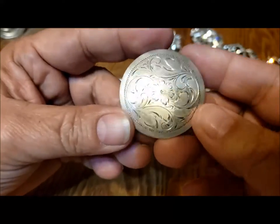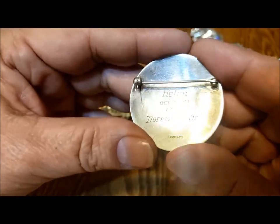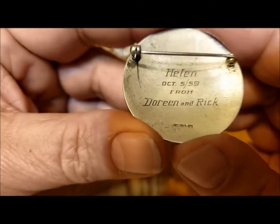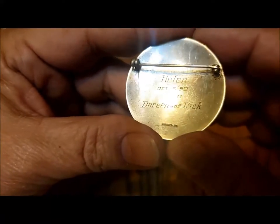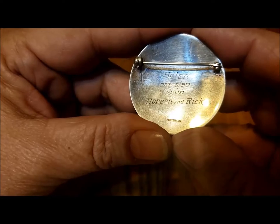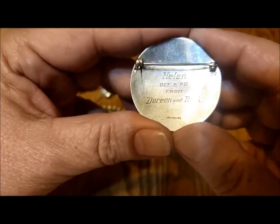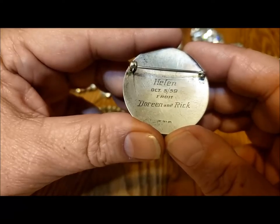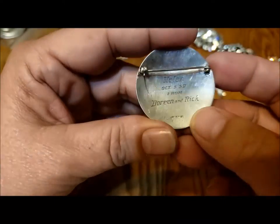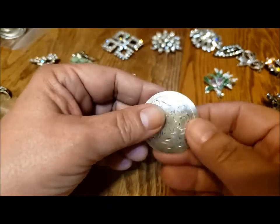Here's a Forstner pin — this one is silver — a lovely diamond cut design, and it's actually engraved on the back: 'Helen, October 5th, 59, from Doreen and Rick.' When I found it I thought that was strange — actually my mother's name is Helen, and I had godparents named Doreen and Rick. But it's a different Doreen and Rick. Very interesting. Who knows if it was somebody's graduation or a thank you for a wedding. But lovely silver.